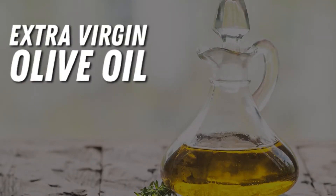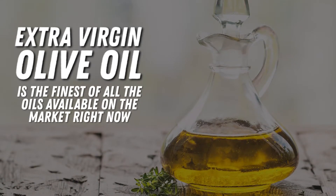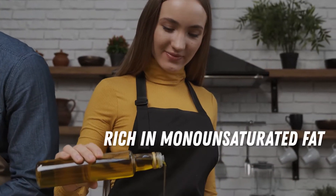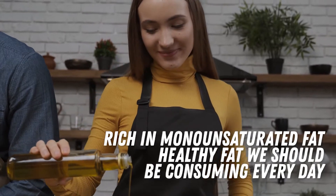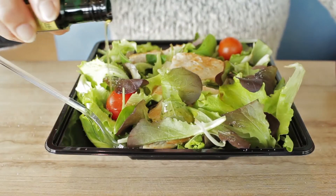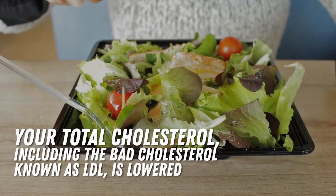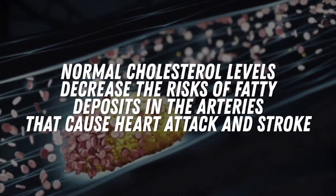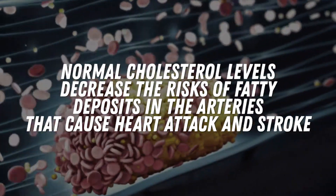The first ingredient is extra virgin olive oil. Extra virgin olive oil is the finest of all the oils available on the market right now. It's rich in monounsaturated fat, which is the type of healthy fat we should be consuming every day. What happens when your diet includes extra virgin olive oil is that your total cholesterol, including the bad cholesterol known as LDL, is lowered. Normal cholesterol levels decrease the risk of fatty deposits in the arteries that cause heart attack and stroke.